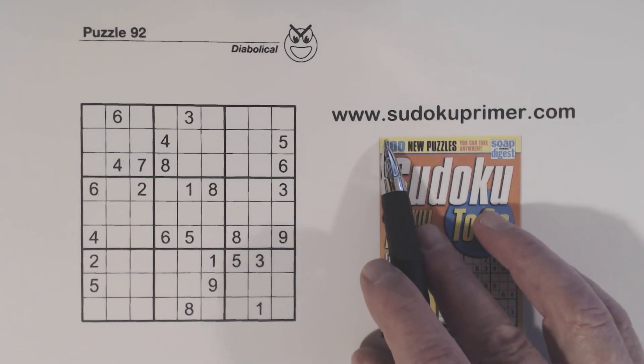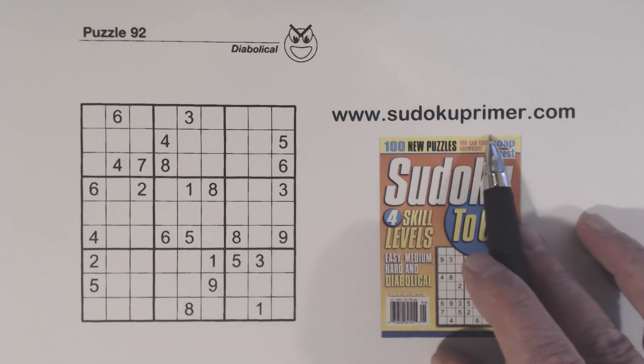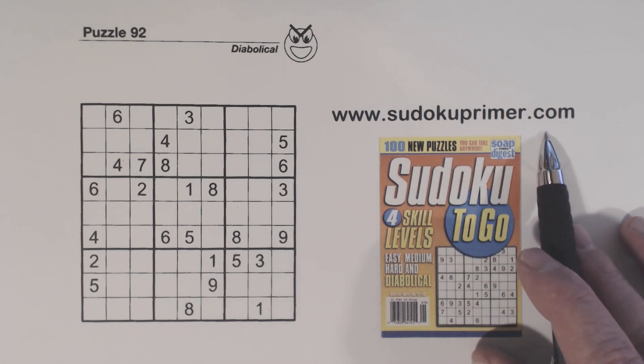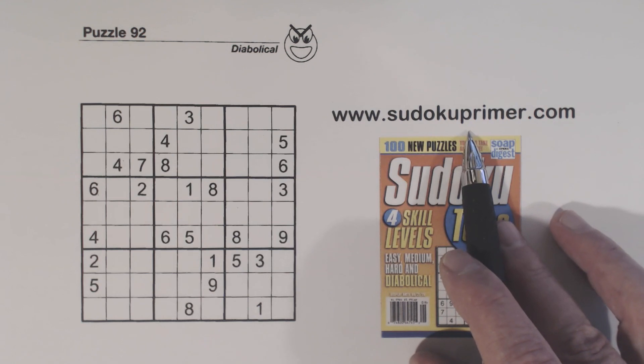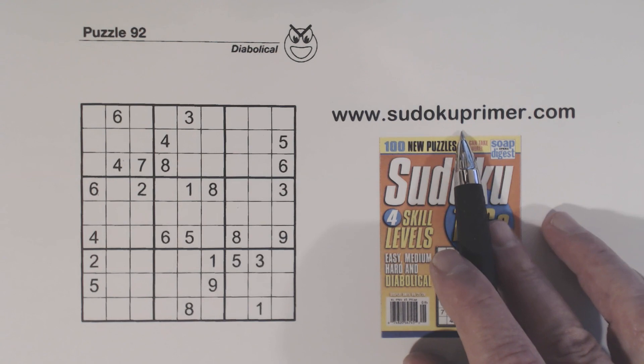There's good stuff about solving puzzles without marking candidates at SudokuPrimer.com. Go out there for that and lots of other Sudoku information. There's Sudoku Myths, Sudoku History, and you can even create your own Wordoku puzzles there. So go check it out.